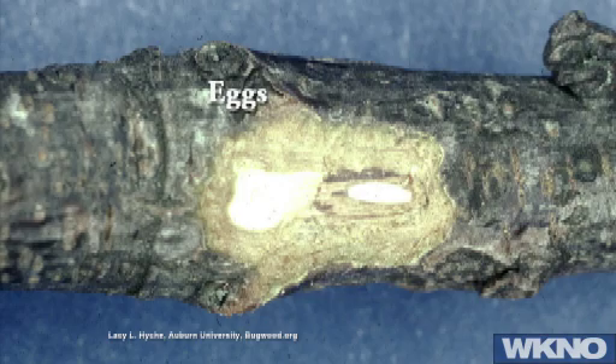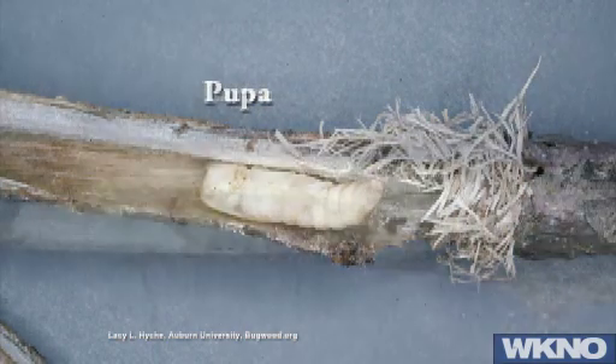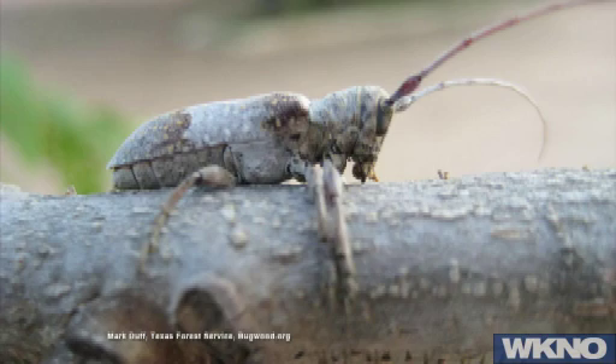It's not practical to try to spray a pecan tree to control the twig girdler. What we do recommend is gathering these branches up and destroying them — have a little bonfire or some other way to destroy them, because that way you can break the life cycle and not allow that larva to mature. I'm seeing a lot of this in my own pecan trees. If you want to get in there and do some digging, you'll find the larva in there — it looks a lot like a longhorn wood borer. If you destroy these, you might break the life cycle.